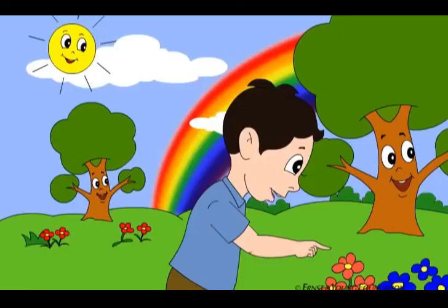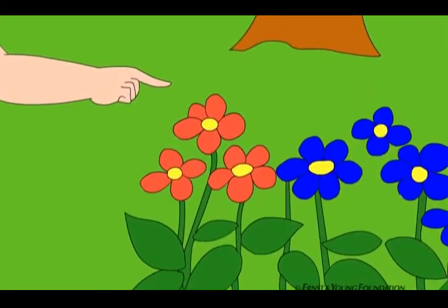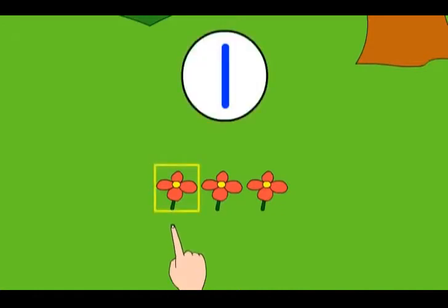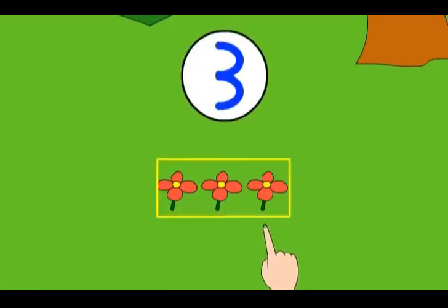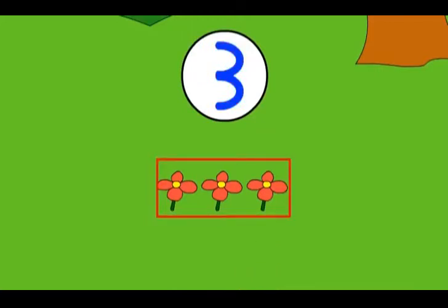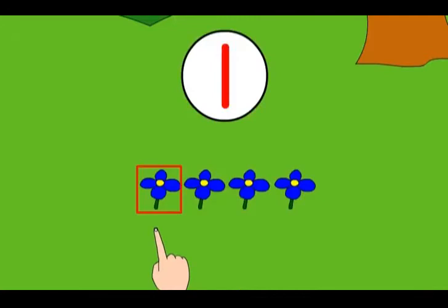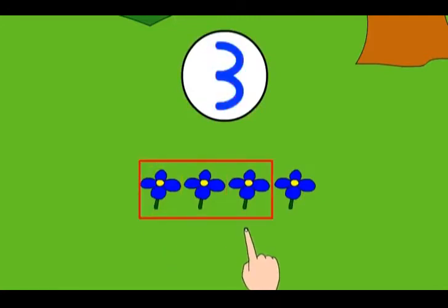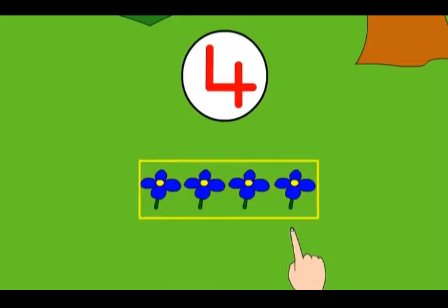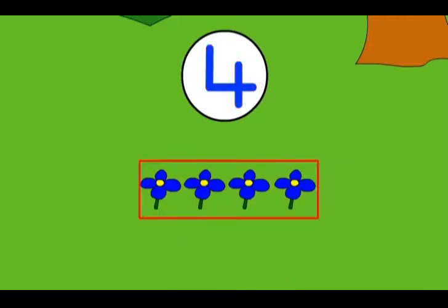I will count the red flowers. There are one, two, three — three red flowers. And one, two, three, four — four blue flowers.